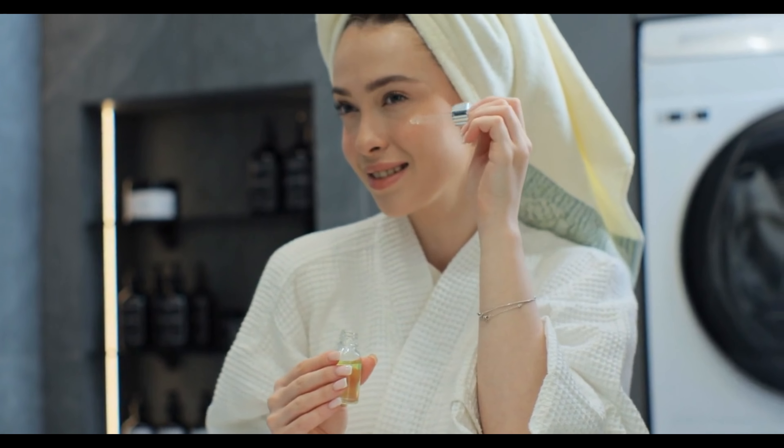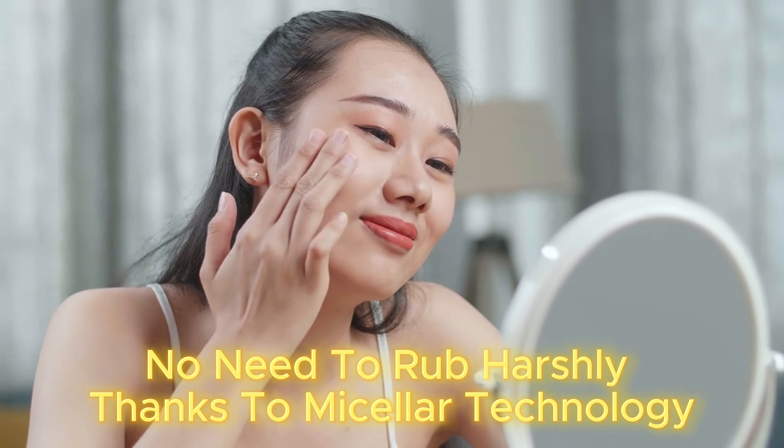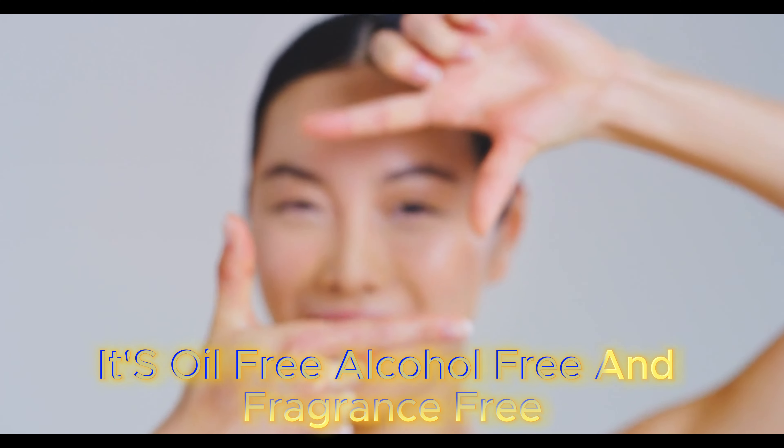Are you tired of using multiple products for your skin? I have a solution for you. Garnier Skin Active Micellar Water for all skin types. It removes makeup, cleanses, and refreshes your skin in one swipe.